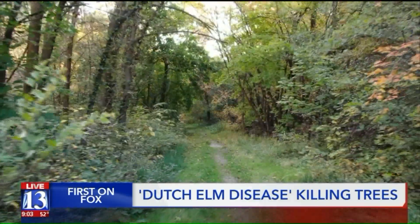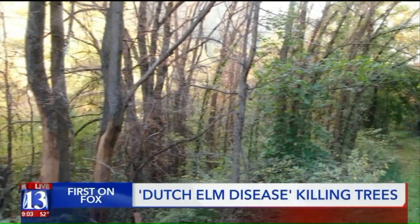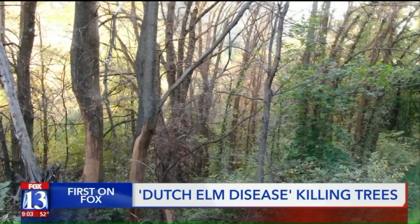They believe it's just getting started. Now we've got to isolate it, get it contained, because it will move and it will move fast. We're going to have to isolate it and get it contained.